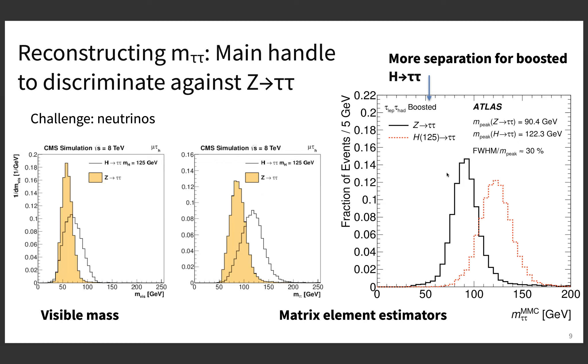An important category to reject background is to look at Higgs bosons with high pT — boosted Higgs bosons. For boosted Higgs bosons it's actually a bit easier to divide the missing transverse momentum amongst the taus, and you get even better mass resolution and better separation, as seen in these plots from ATLAS Run 1, which used a very similar technique. The Z to tau-tau is shown as the black line and the Higgs to tau-tau signal as the red dotted line. But still, the overall resolution is only of the order of 30%, which is much worse compared to what we could achieve with high-resolution channels.